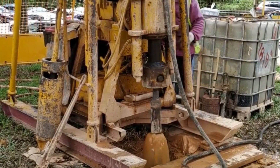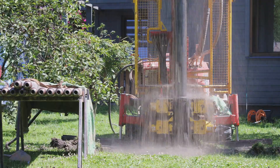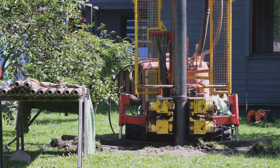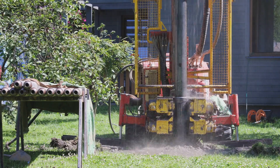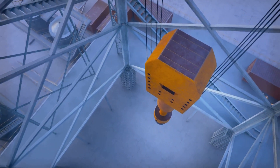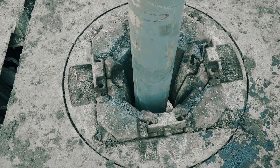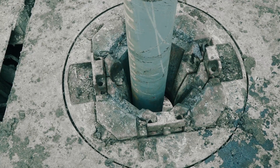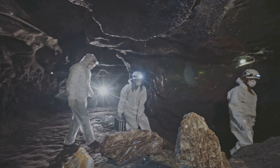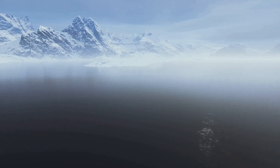Think about going down miles below the surface into a place where the rocks themselves tell stories about Earth's really old past. Each layer of rock is like a page in a history book, filled with information about the conditions on Earth at the time it was formed. Scientists study these layers to learn about everything from ancient climates to the movements of tectonic plates. That's the cool thing about the Kola Superdeep Borehole, the deepest man-made hole on Earth, reaching over 12 kilometers into the ground, located in a remote part of Russia.